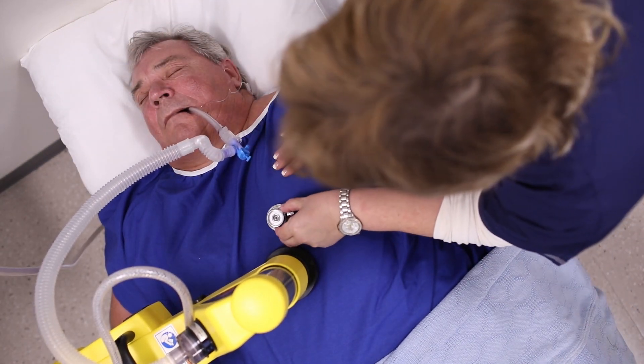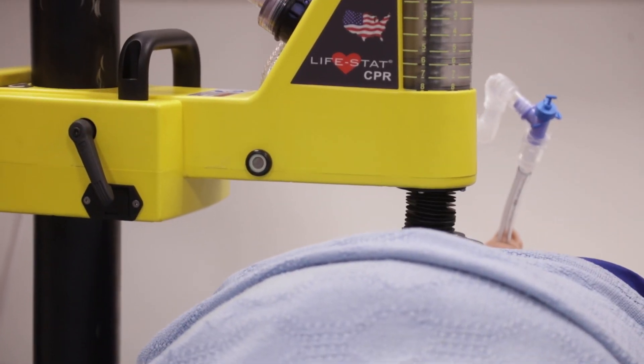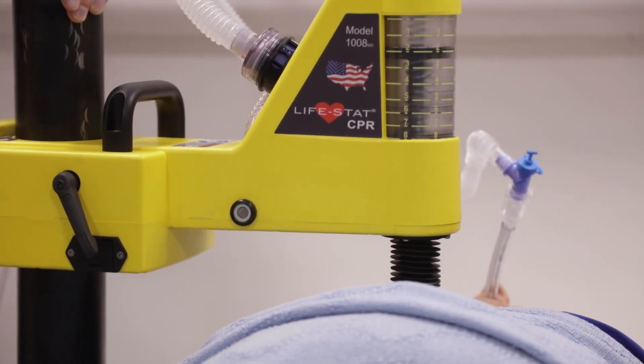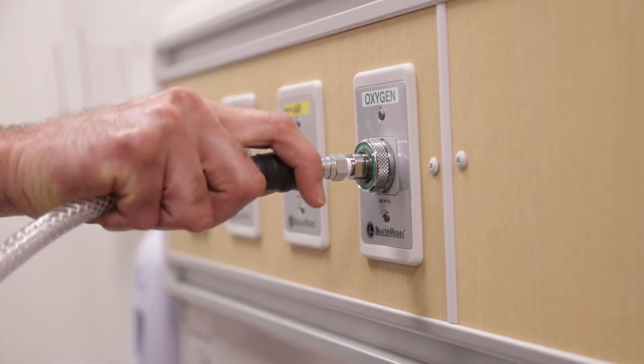Using the LIFESTAT, high-quality CPR can continue as long as necessary, without interruption and without a deterioration in performance. All that's needed is a high-pressure oxygen source.